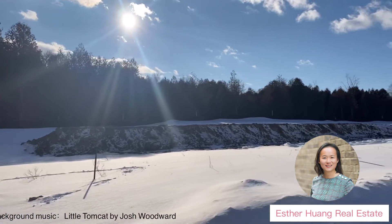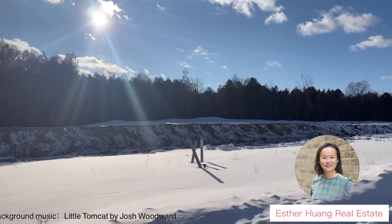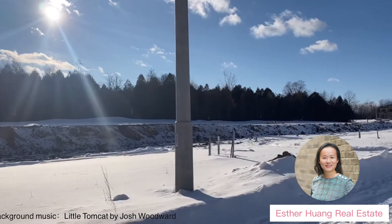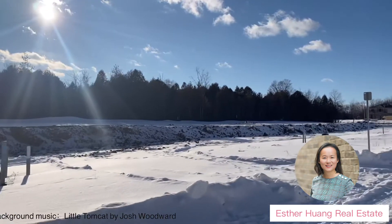At the comfort of your own home, you get to enjoy the breathtaking view that nature has for you. Make this your dream home, and contact me today to reserve your lot.